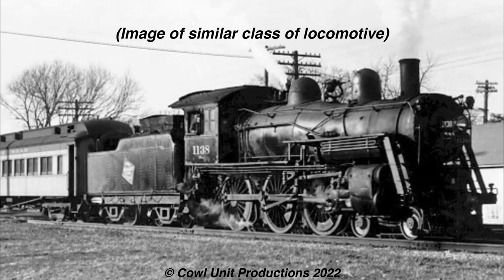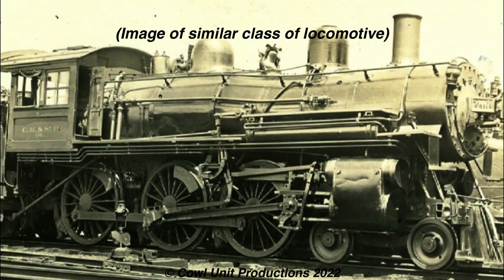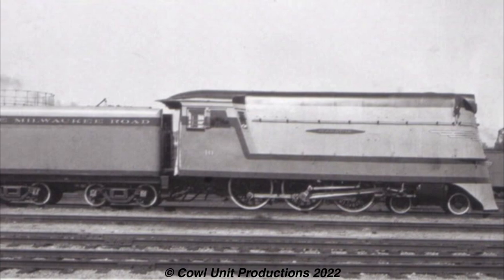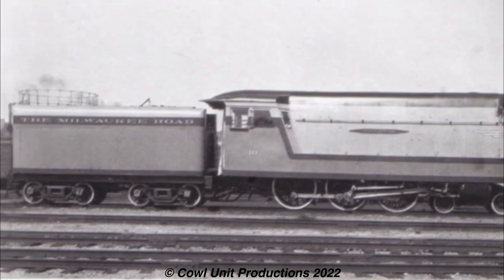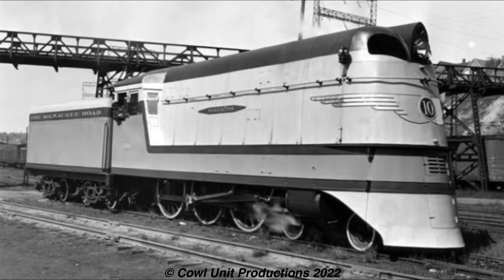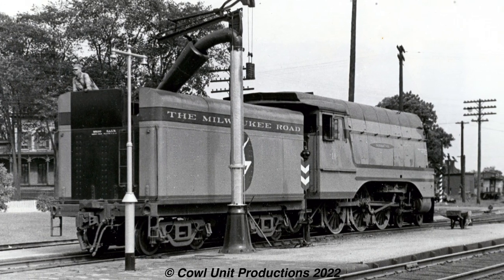Two 10-wheelers would get a similar treatment, in the form of numbers 2765 and 2769 - both G6PS's built in 1925 and 1926 by Baldwin. They would be rebuilt with streamlining between 1936 and 1937 for use on the North Woods Hiawatha. Their streamlining matched the Atlantics, albeit compressed, and admittedly they looked adorable for 10-wheelers - like they were, and I quote, 'dipped in the locomotive fountain of youth.' However, like their bigger counterparts, once the diesels took over the Hiawathas, both the Pacifics and 10-wheelers were downgraded to lighter work.